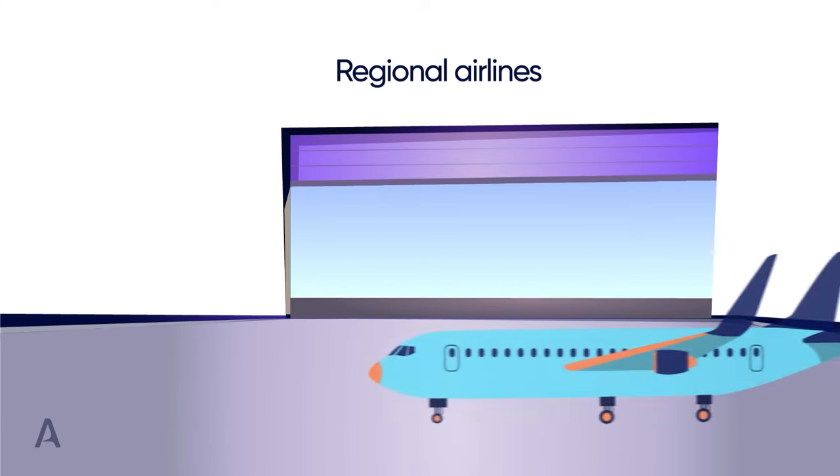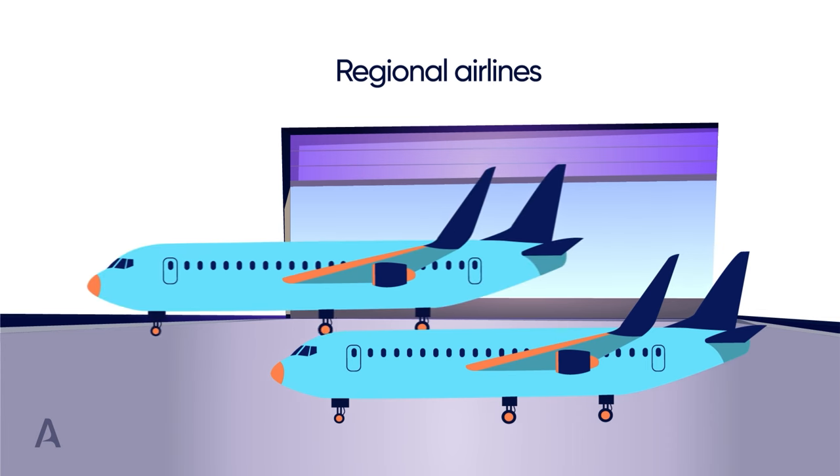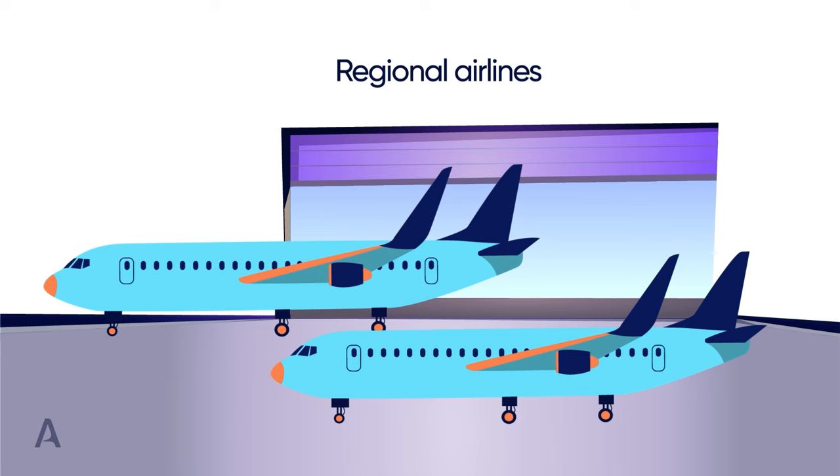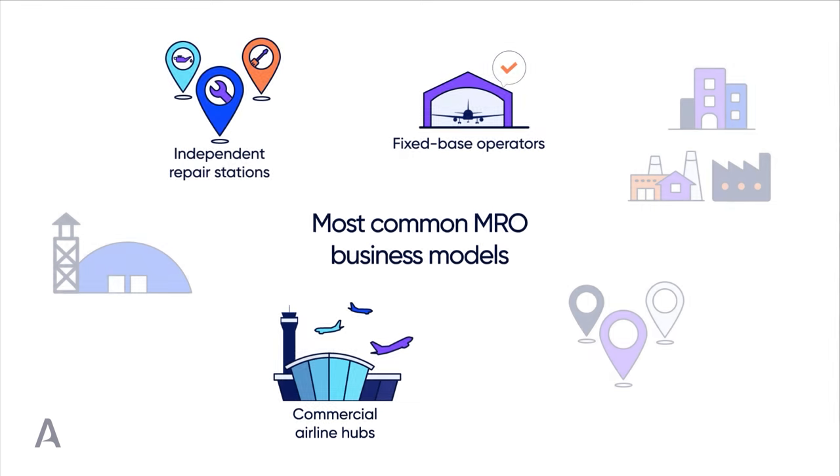Some regional airlines also own MRO facilities, but the main difference is that regional airlines can distribute them across their whole area of operations, since it is a much smaller area compared to the one covered by major national and international airlines.